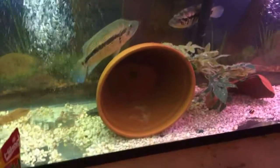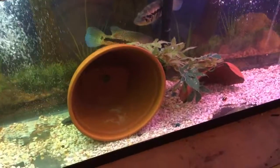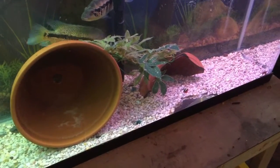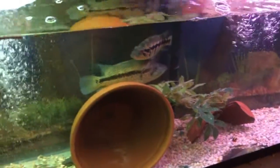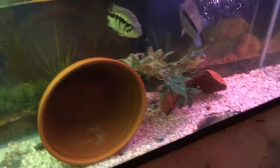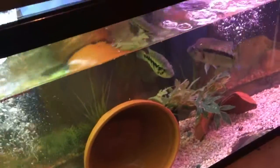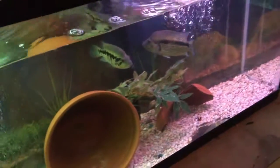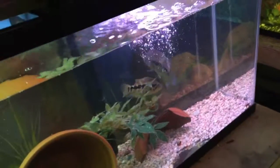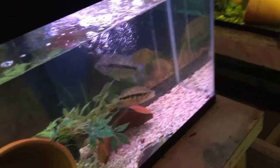I've had these guys since around February, and they grew pretty big. The male exceeded 10 inches in just a couple of months.